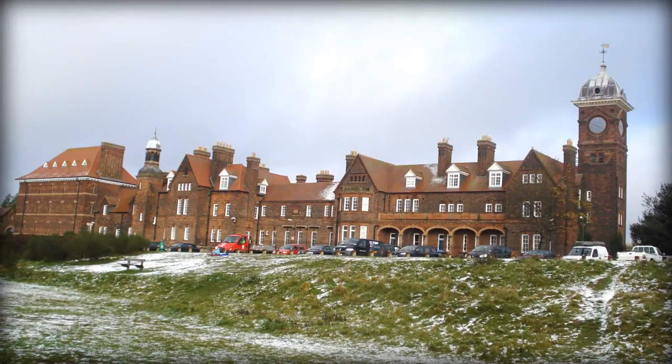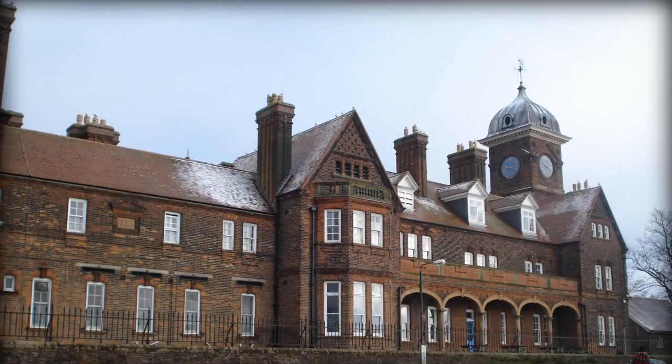In 1887, the Norfolk County Jail was moved to a new location on Mousehold Heath, where it remains.